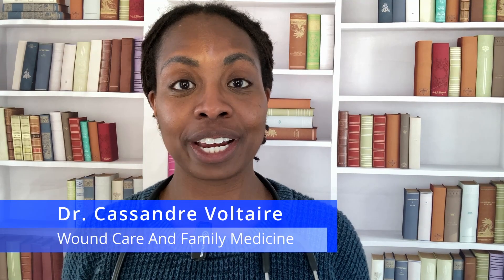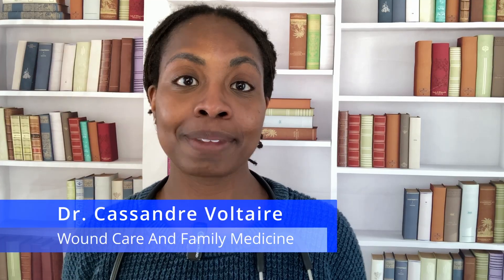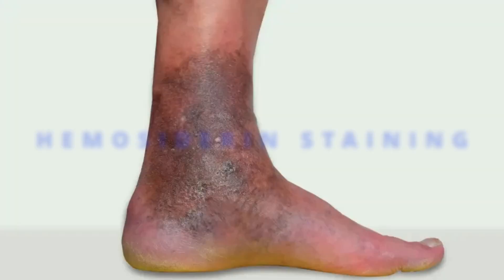For those who don't know me, my name is Dr. Voltaire, a certified wound care physician, and today we're talking about hemocytorin stains — what they are, why they happen, and when they might be a sign of a bigger problem. Because here's the thing: these stains aren't just cosmetic, they're clues, and understanding them could prevent a much more serious health issue.